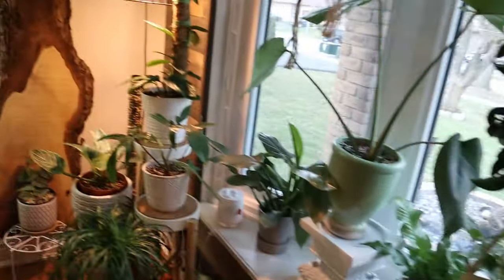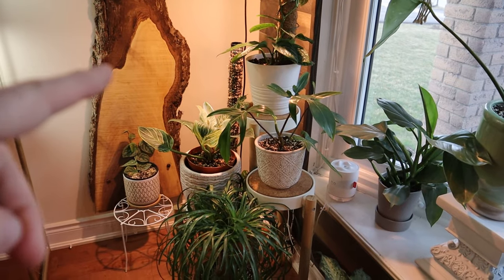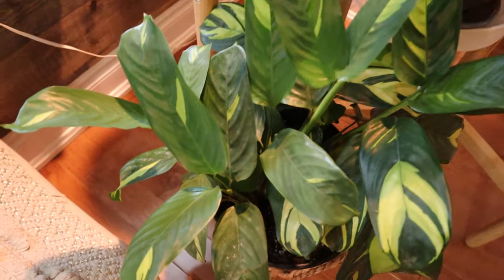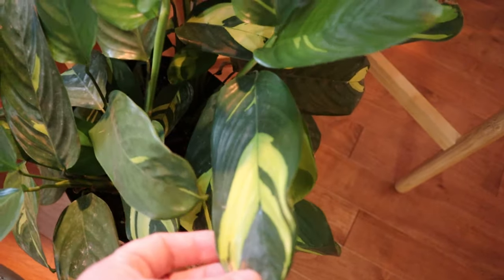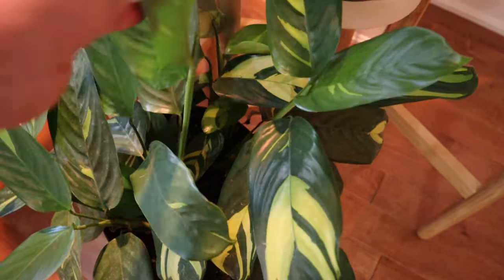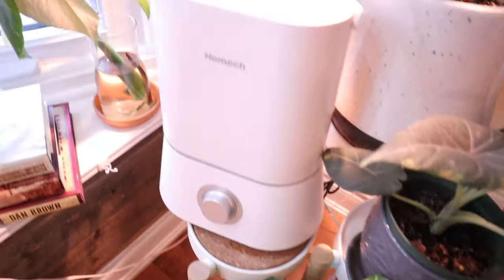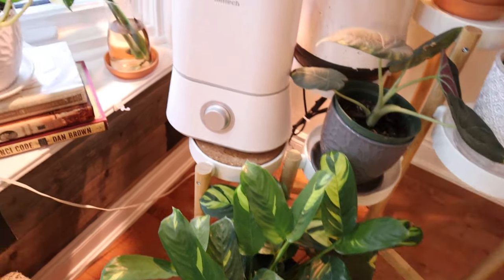I moved the maharani over to this side and put my florida ghost here because it gets more sun in the morning. I bought this tenanthe — it's called a never never plant, like a calathea, so it needs a lot of humidity. I usually have the humidifier going. It's doing really nicely and has put out some new leaves.